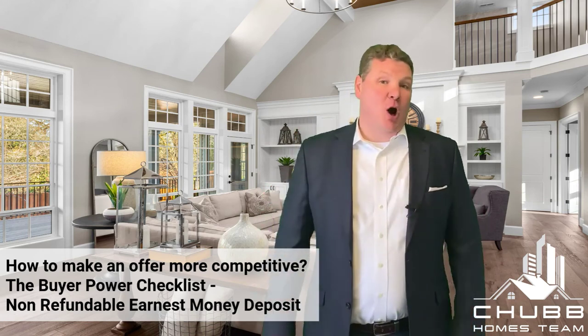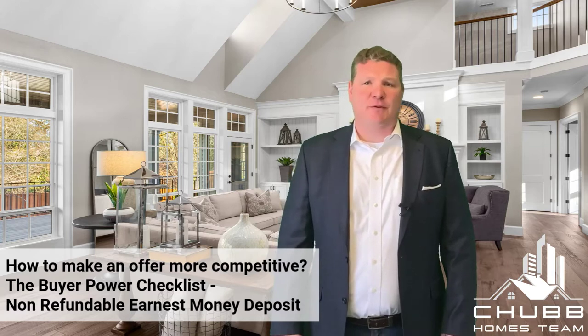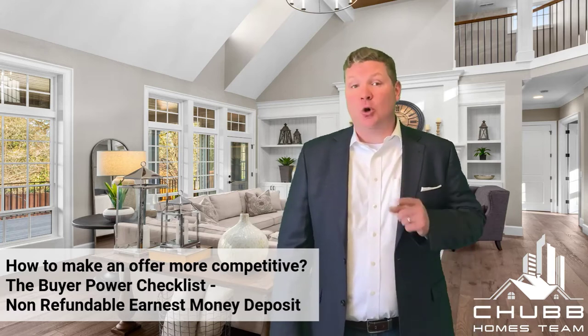The home buying power checklist — how to make your offer more competitive. Hi, I'm Jeff Chubb with eXp Realty, and today we're talking about non-refundable earnest money deposits and how they can be helpful for you to make your offer more competitive.